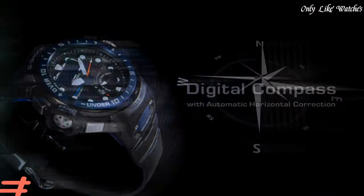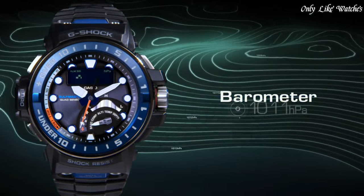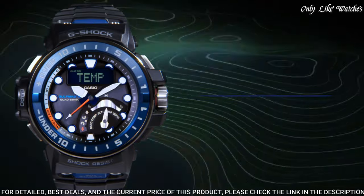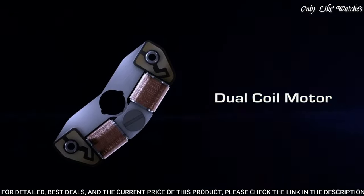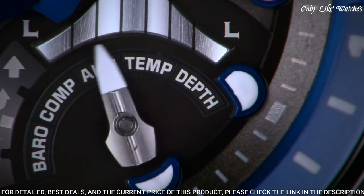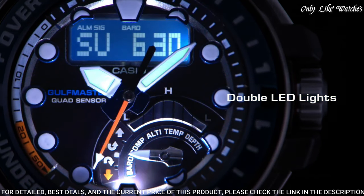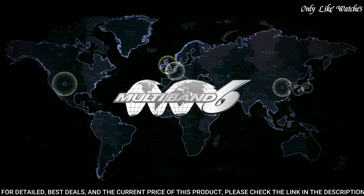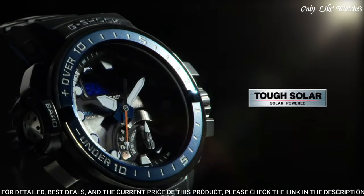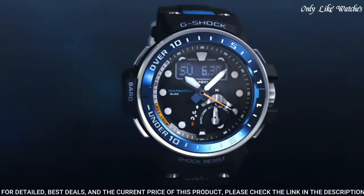Number 2. Casio G-Shock GNQ-1000-A2AJF Men's Watch. It has Japanese solar quartz movement and 5477 caliber, polymer stainless steel case of round shape. Case dimensions are 57.3mm in diameter and 17mm in thickness. The dial of this Casio watch is black.